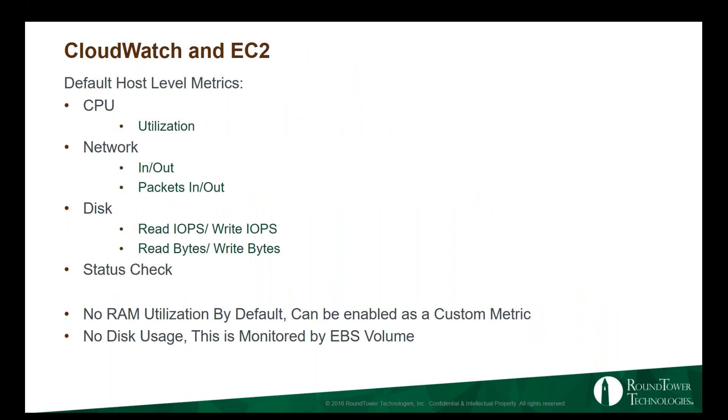By default with EC2 you're going to get CPU, network in and out, disk IOPS, read and write bytes, and status checks. You're not going to get memory — that's not easy to explain, but you can get memory stats from inside EC2 by scripting it and writing that out to CloudWatch. However, it won't be under EC2; it'll be under Linux or Windows system metrics depending on your system. Also, there's no disk space usage, because EC2 has no concept of space used on your disk — that's monitored by EBS or whatever backend storage you have.